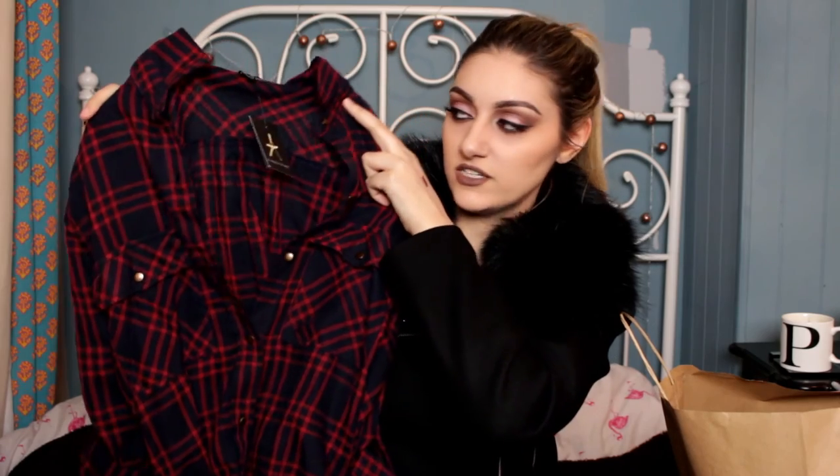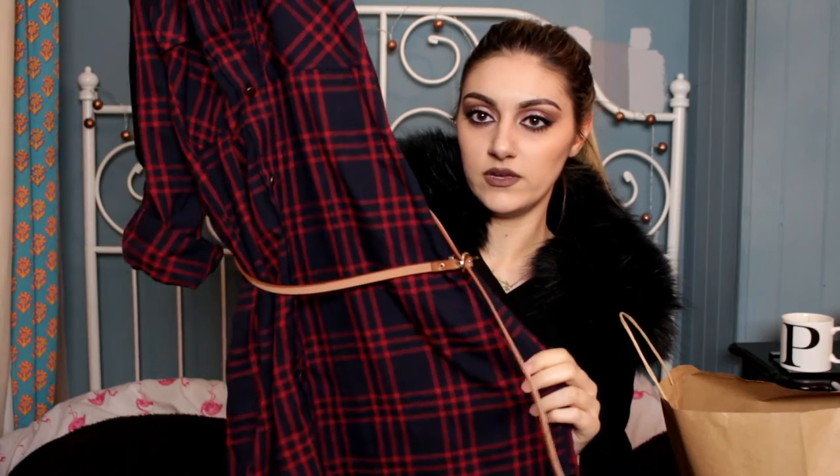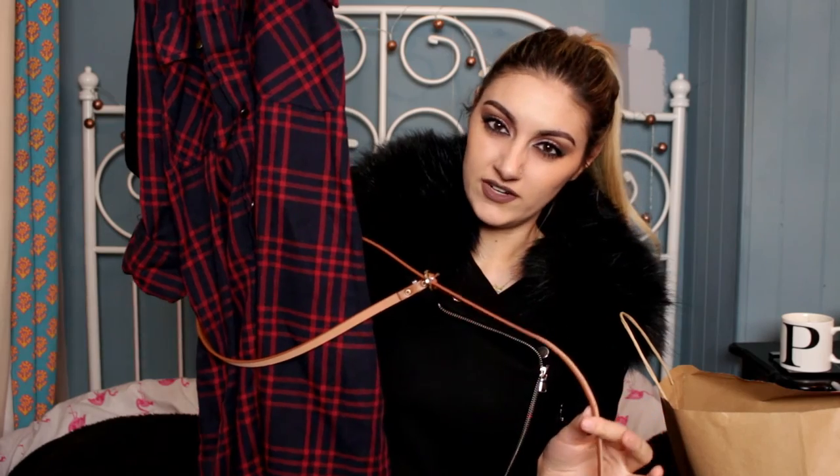This next item was £13 — it's a shirt dress. I really like how it's a nice dark colour, not too bright. It comes with one of those belts, which could go either way, but I'll try it on and see. I think this might be the last thing I have to share.